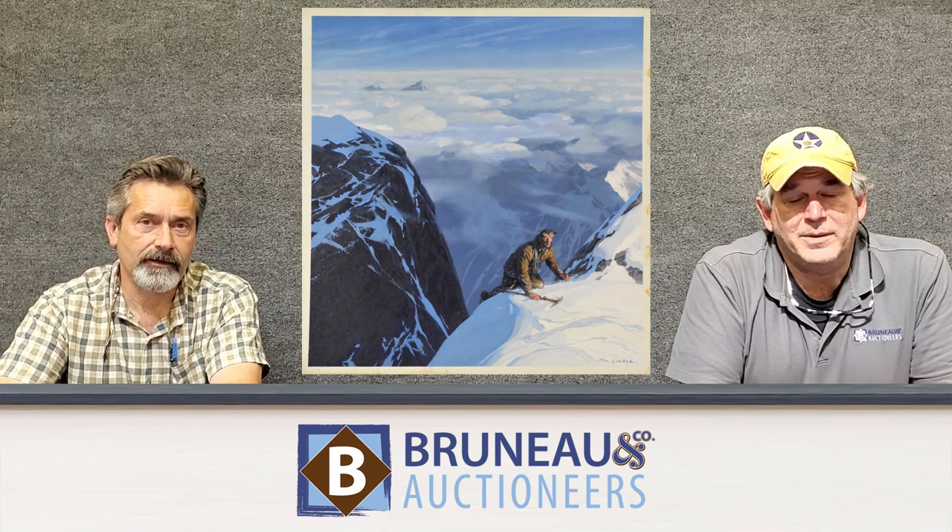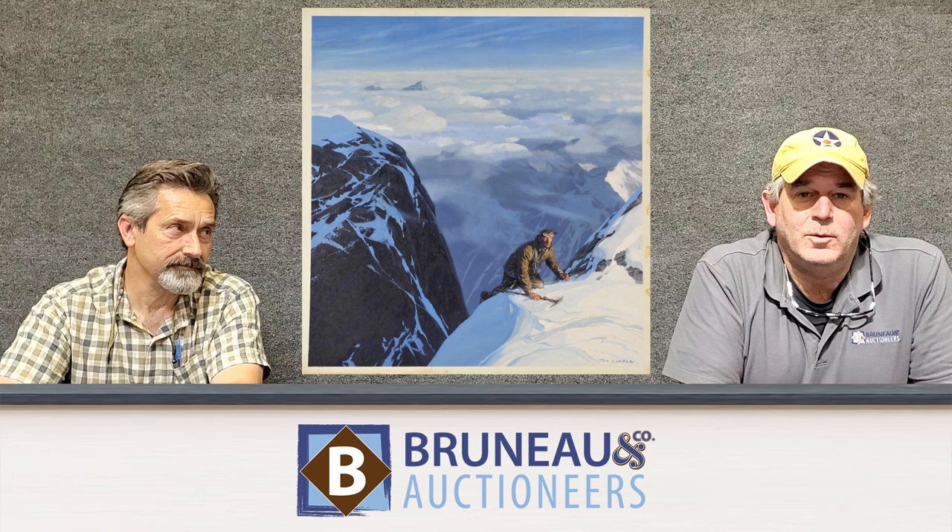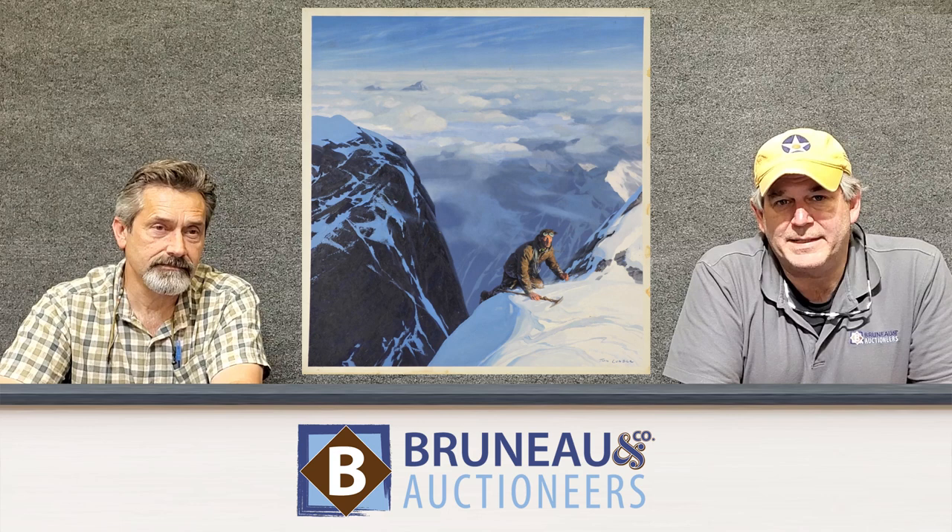Hey everybody, it's Joel and Jonathan from Bruneau & Co Auctioneers, and on October 14th, we have a great illustration art auction coming up. A lot of covers of magazines, books, all sorts of great things.